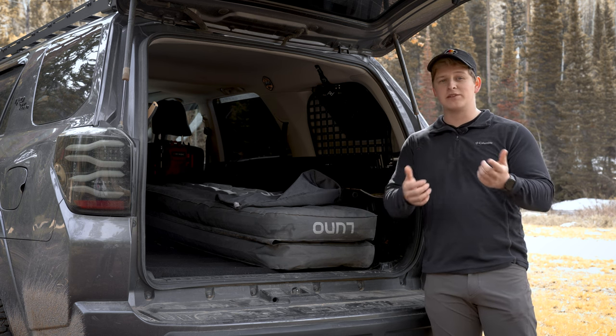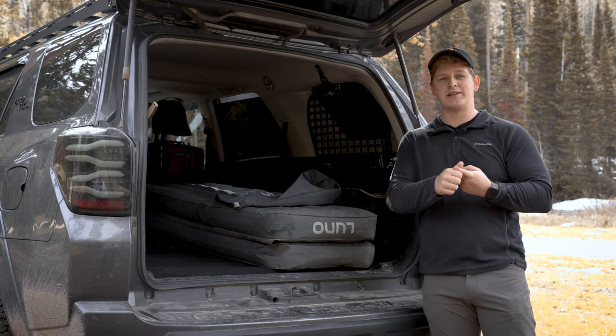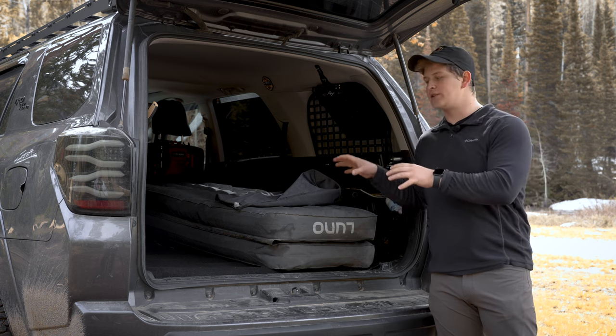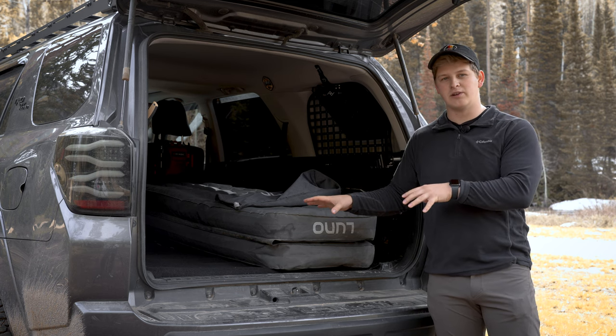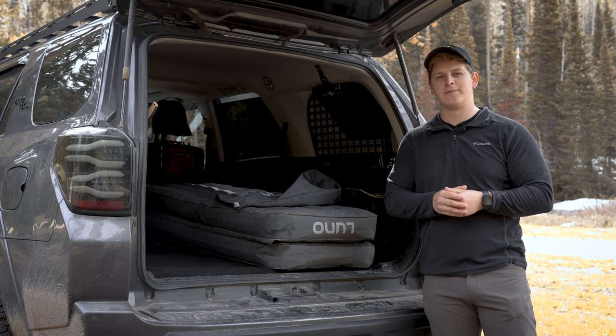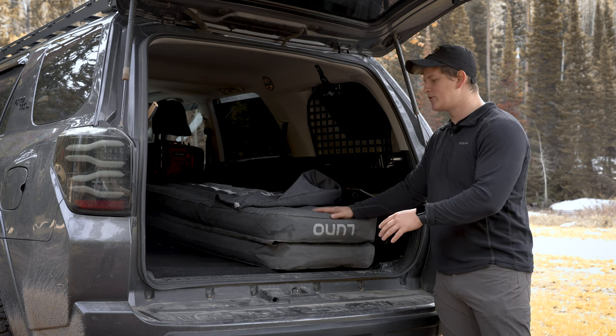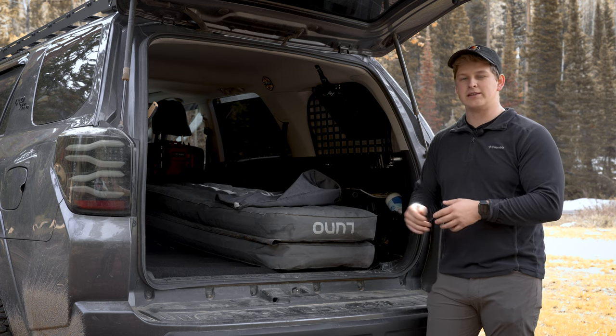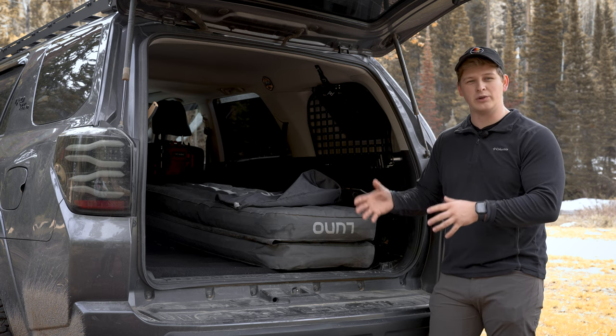Number one, being the most obvious — rooftop tents are really expensive. So if you have the cash to fork out for a rooftop tent, they're definitely superior to this option for a lot of different reasons including storage space. But rooftop tents are very expensive. So if you don't want to fork out the cash and you want something that's convenient that allows you to camp inside your vehicle, these Luno air mattresses are a really good way to go.